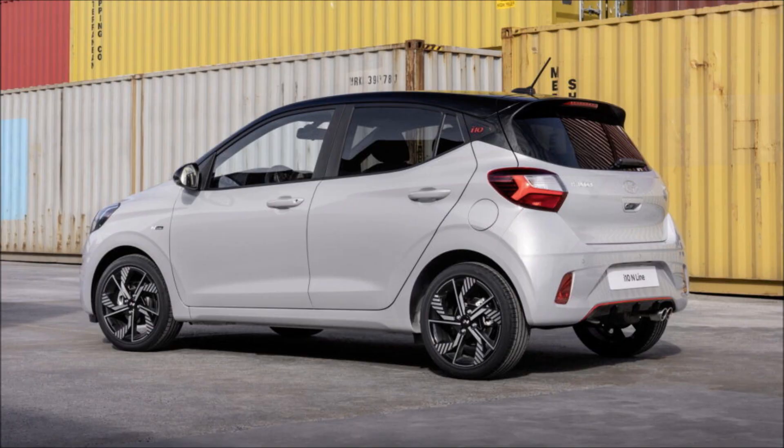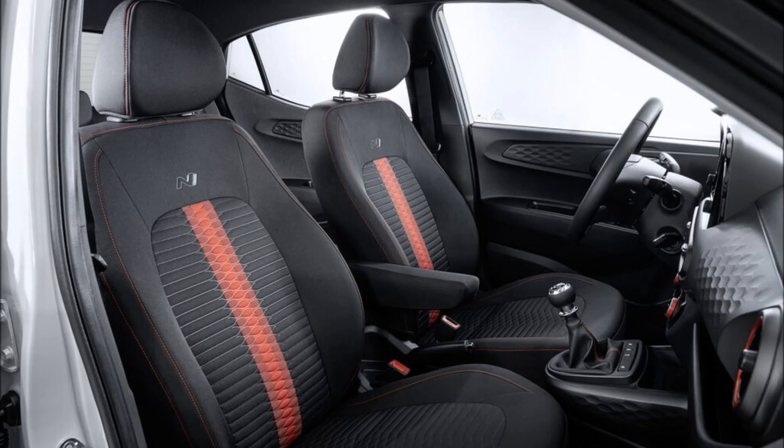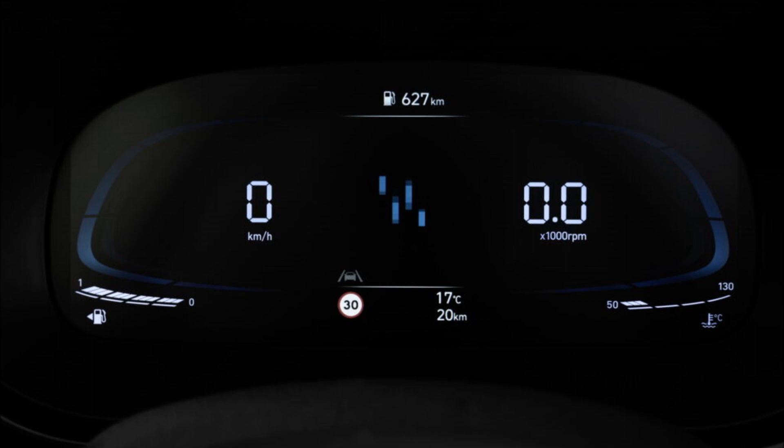Hyundai SmartSense is included. The current model is available with the naturally aspirated 1.0 MPI three-cylinder producing 66 horsepower (49 kilowatts, 67 PS), the 1.2 MPI four-cylinder producing 83 horsepower (62 kilowatts, 84 PS), and the turbocharged 1.0 TGDI producing 99 horsepower (74 kilowatts, 100 PS).